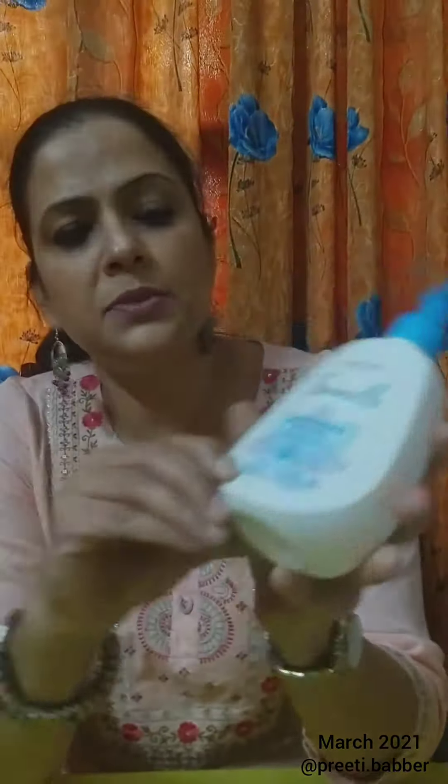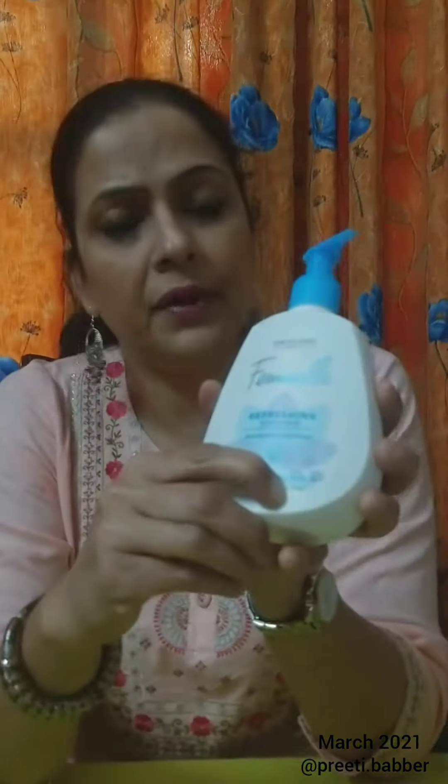It is pH balanced and soap-free. If I show you the texture, you can use 2–3 drops from a pump and dilute it in water. It is suitable for all age groups and is dermatologically and gynecologically tested. So if you are frustrated with bad odor, irritation, or itching, don't forget to use it.